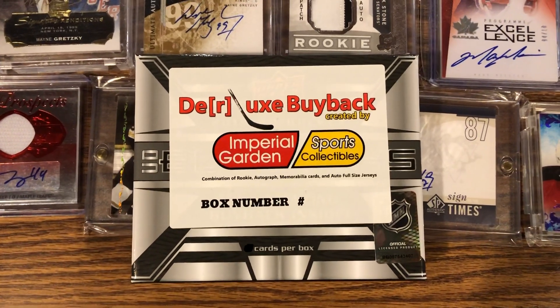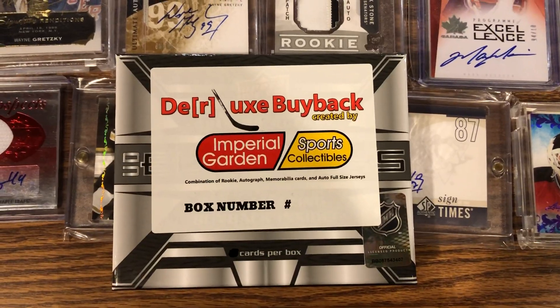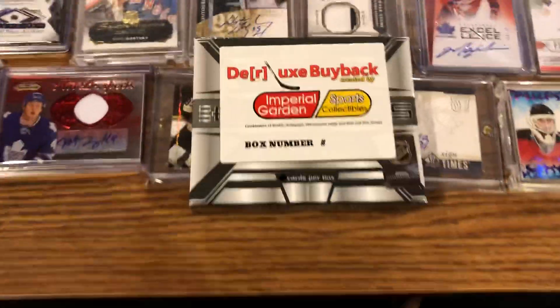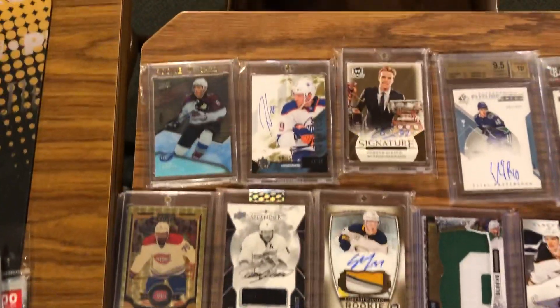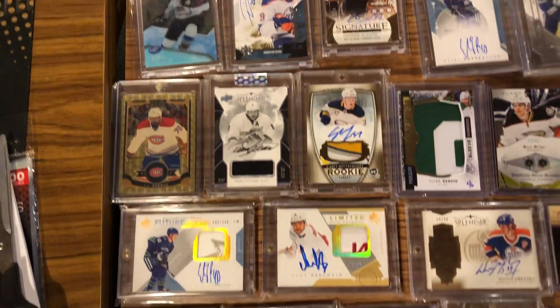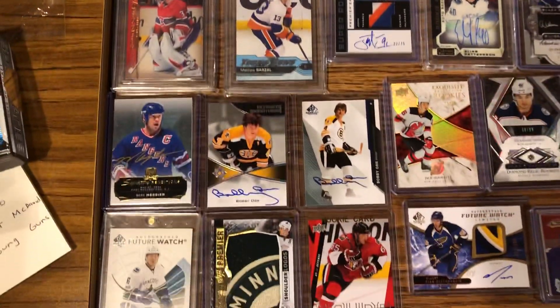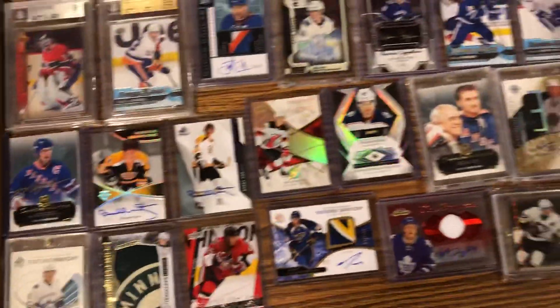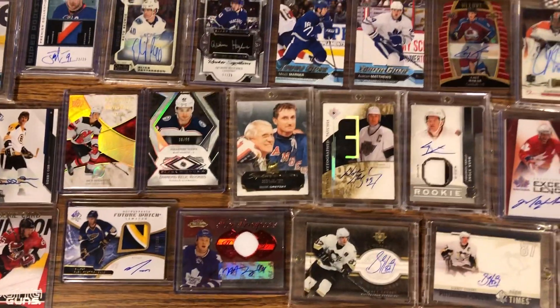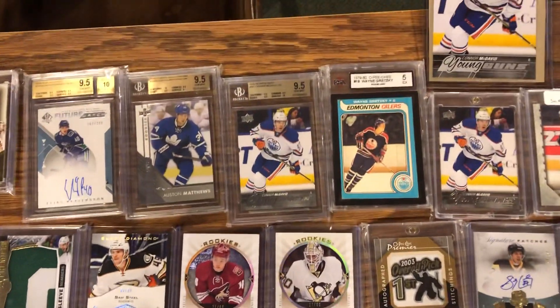Hi everyone, just doing a video overview of the top 100 hits going into the deluxe buyback. There will be a hundred boxes — we're just gonna go over slowly all of the key hits here, we'll just go up and down. There's a lot of nice hits here with some very nice rookies, legends, and there will also be sealed product in there.